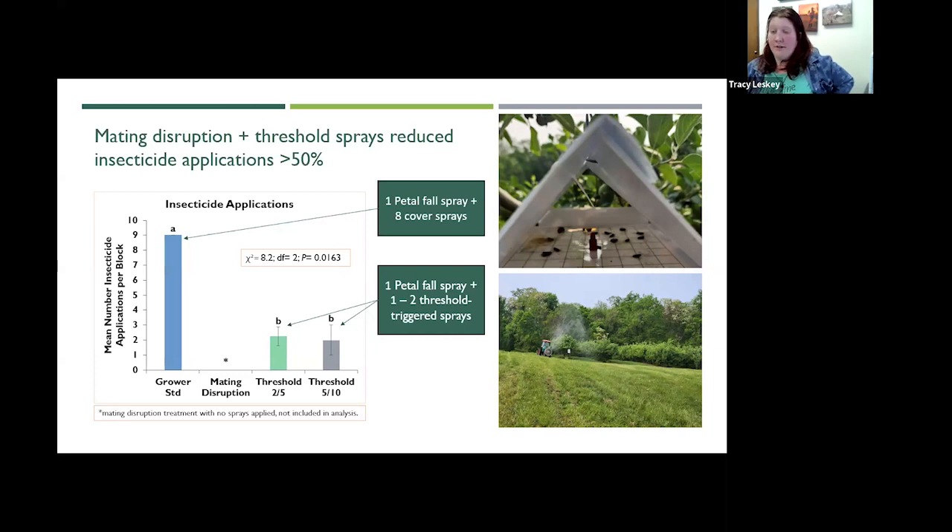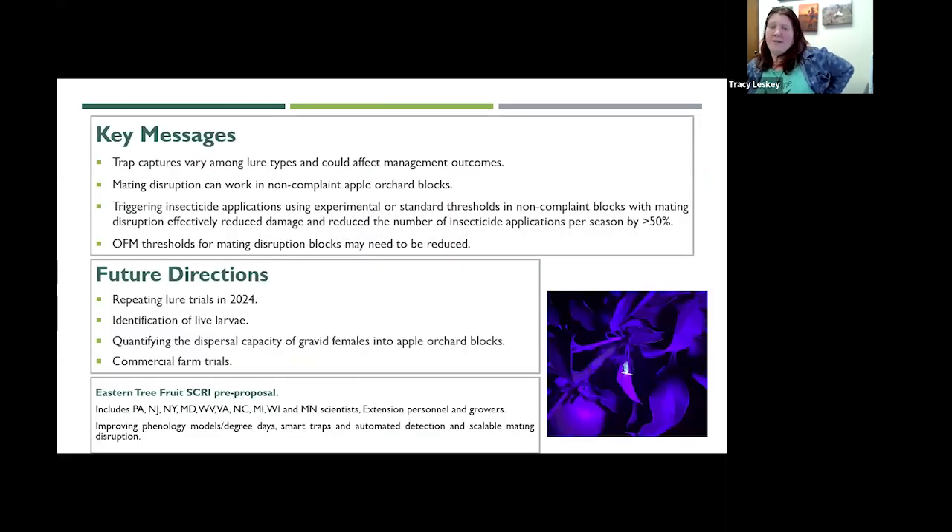So what we're really taking away from this is that trap captures can vary among lure types and could be affecting your management outcomes. We can actually make mating disruption work in non-compliant orchard blocks when we combine it with other IPM tactics. By triggering insecticide applications using both experimental and standard thresholds, we were able to protect fruit from damage and reduce insecticide applications by over 50%. For OFM thresholds, either our monitoring lures need to be improved or we need to set lower OFM thresholds depending on what populations look like this year.